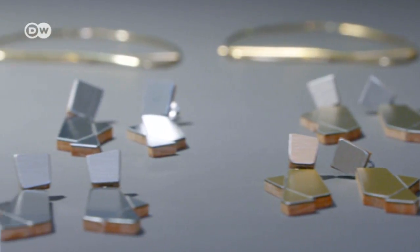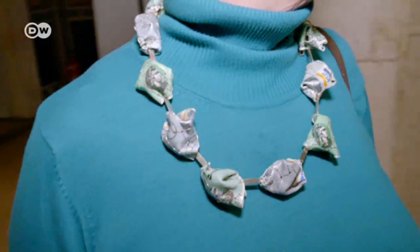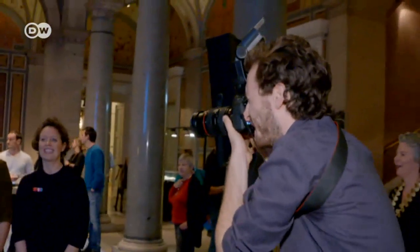For five days, Vienna is the place to head for one-of-a-kind necklaces, rings, and brooches. Jewelry collectors and makers meet at the Vienna Jewelry Days.